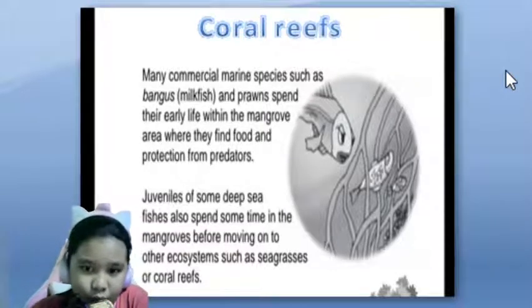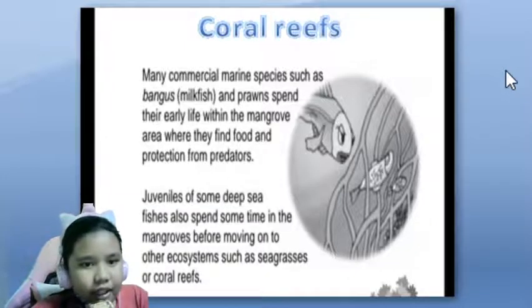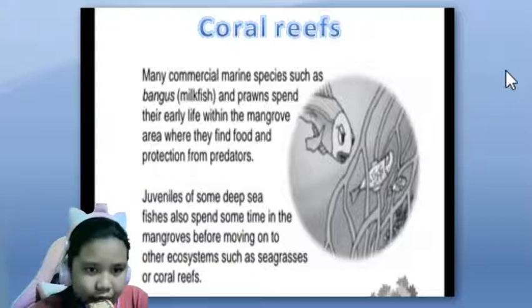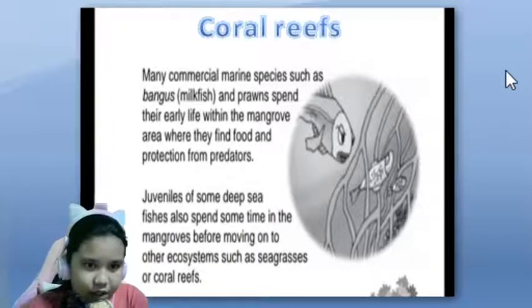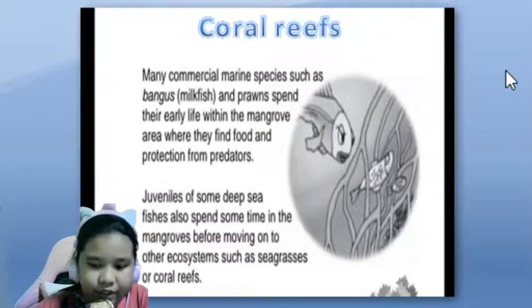How we need to protect coral reefs. Many commercial marine species such as bangus or milkfish and prawns spend their early life within the mangrove area where they find food and protection from predators. Juveniles of some deep sea fishes also spend some time in mangroves before moving onto other ecosystems such as seagrasses or coral reefs.